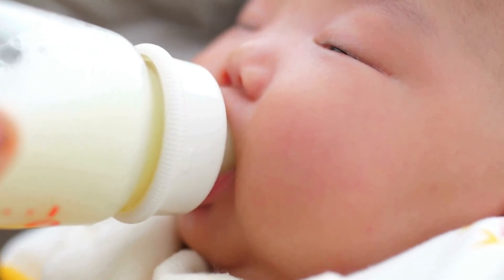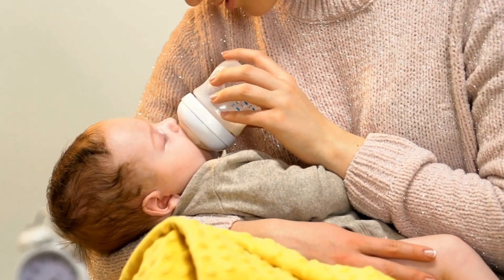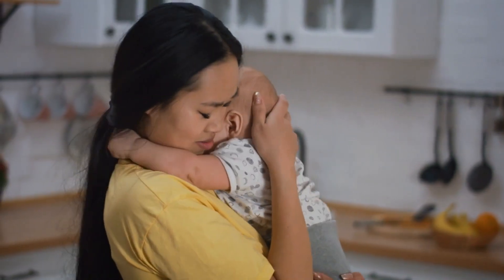Sometimes, changing how you feed your baby or trying a different kind of formula, if you're using bottles, might help too. The main thing is to try different things and see what works best for your baby, to help them feel more comfortable during this difficult time.